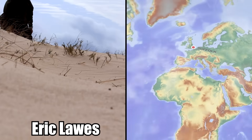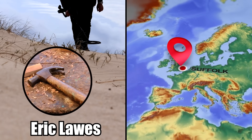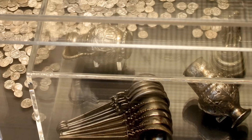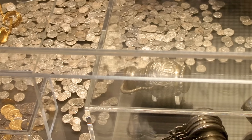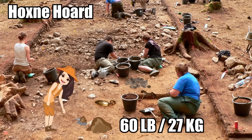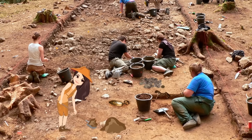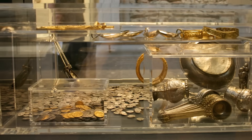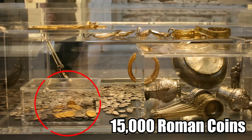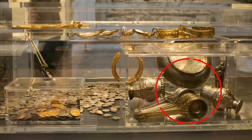Number 1: the Hoxney Hoard. Eric Laws was searching his property in Suffolk, England for a lost hammer back in 1992 when he discovered the largest ever cache of Roman treasure ever found in Britain. Known as the Hoxney Hoard, it contained at least 60 pounds of silver and gold objects, which archaeologists removed from the site by the shovelful. The artifacts include over 15,000 Roman coins, 200 gold items, and dozens of silver spoons.